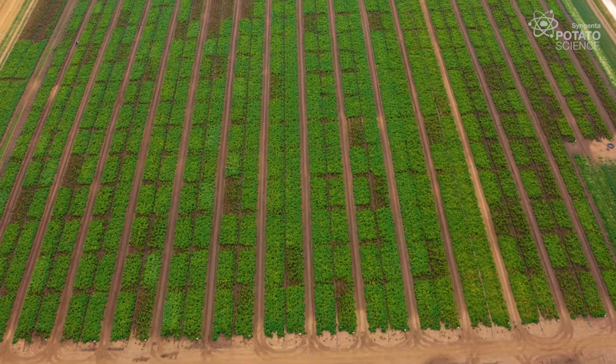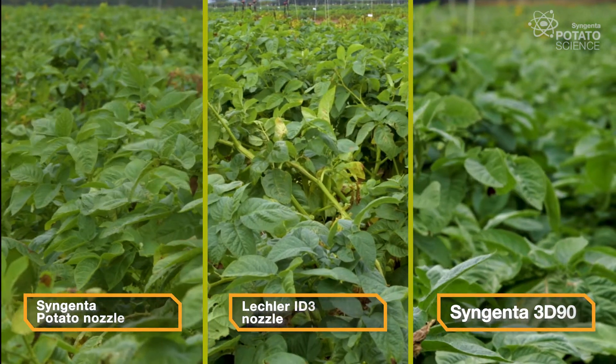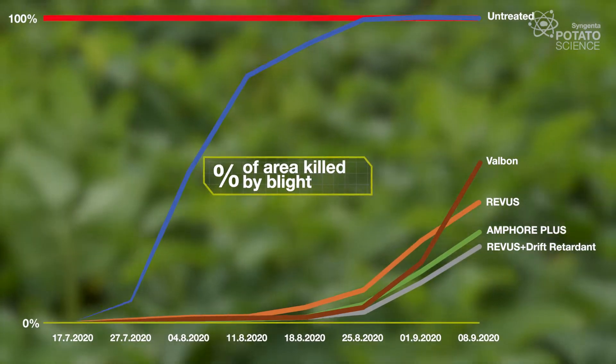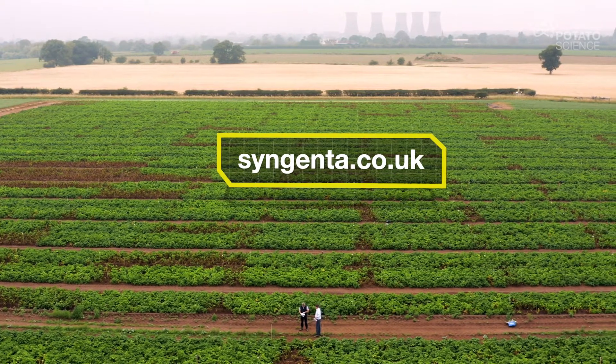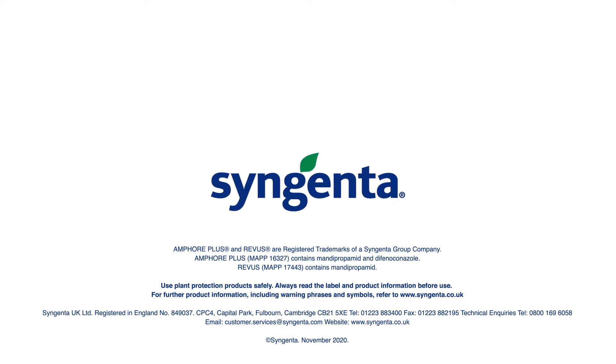So far so good. The trials are progressing really nicely and as expected the 3D90 nozzle is outperforming the others. And I think that success is mirrored in the intrinsic trial where again the performance of Reavers is improved through the use of the drift retardant. It's much as we expected but it's certainly nice to have a chance to reinforce last year's data. There's a little way to go to the end of the season yet, at which point it will be great to review the data and share the results with you all. Further information will be available at the forthcoming Potato Science Live meetings and you can follow our progress at syngenta.co.uk.